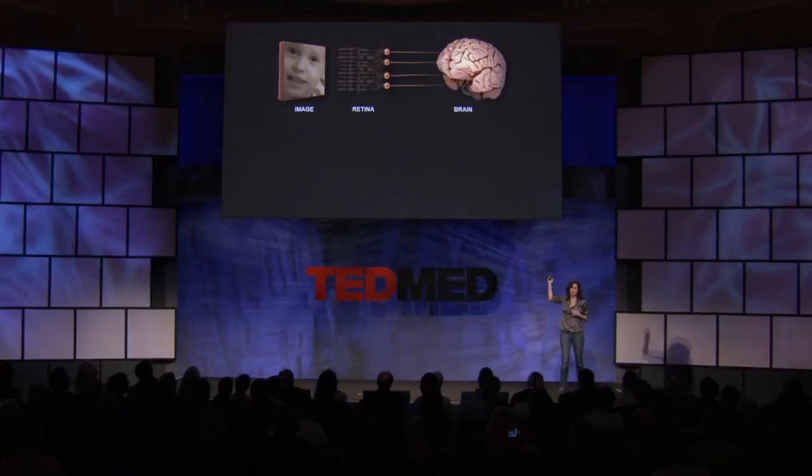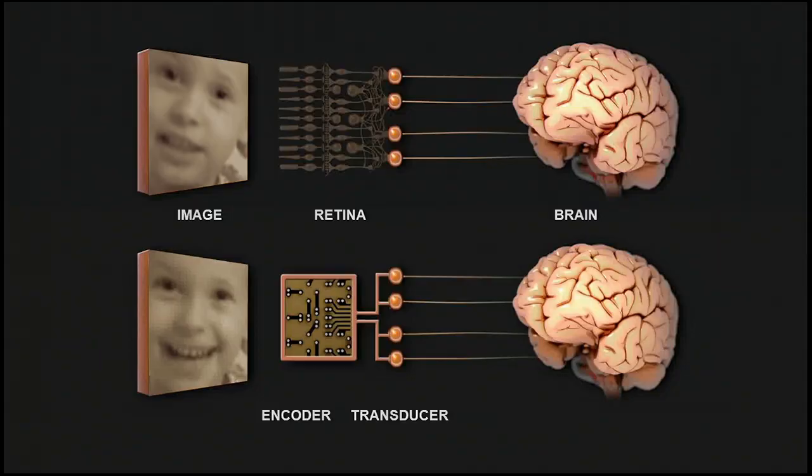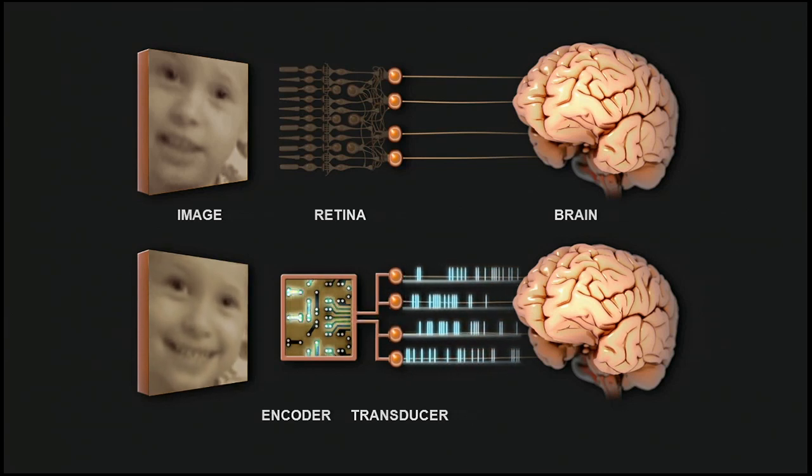A solution to the problem, then, would be to build a device that could mimic the actions of that front-end circuitry and send signals to the retina's output cells, so they can go back to doing their normal job of sending signals to the brain. This is what we've been working on, and what our prosthetic does. It consists of two parts: what we call an encoder and a transducer. The encoder mimics the actions of the front-end circuitry — it takes images in and converts them into the retina's code — and then the transducer makes the output cells send the code up to the brain.